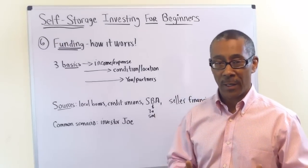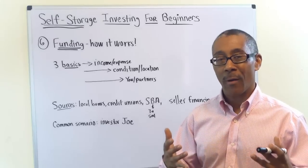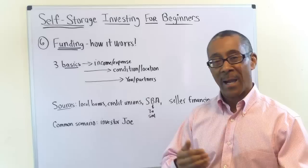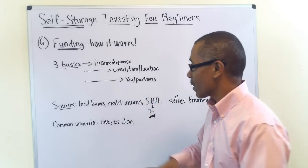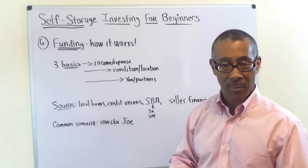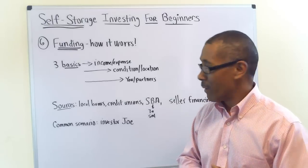Number six: how to fund your self-storage facility investment. In any income-producing commercial real estate, in order for a bank to lend you money, they're going to require three things. Number one: they'll look at the property's income and expenses — how much is the property making, what are its expenses, and what is left over. They'll base the loan on what's left over because that's what pays the mortgage. Number two: they'll look at the property's condition and location — does it need a roof, a parking lot, a paint job?